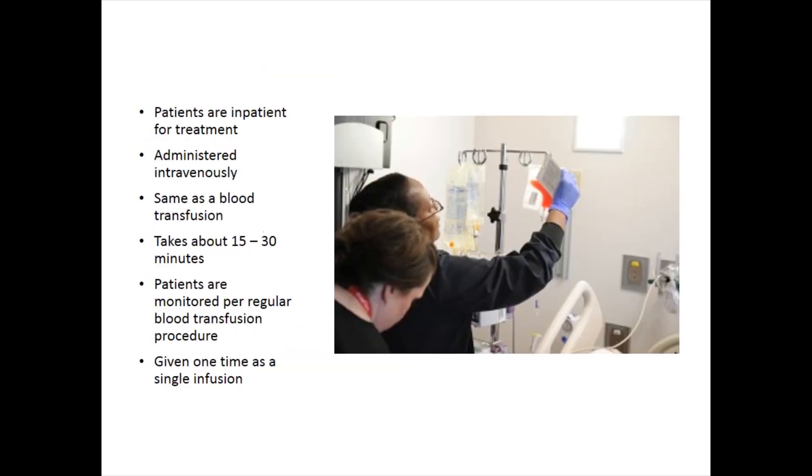One of the other safety things we do is that while the cells are being manufactured — which takes four days — and the quality testing takes about three weeks, we don't bring somebody into the hospital to start the chemotherapy until we are told by the manufacturer that those cells have met all our release criteria. That's another way of safeguarding — we don't want to render anybody unable to receive treatment by not having a product to deliver to them.